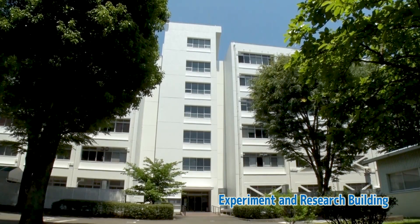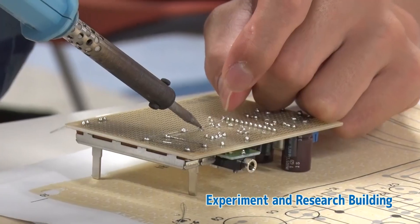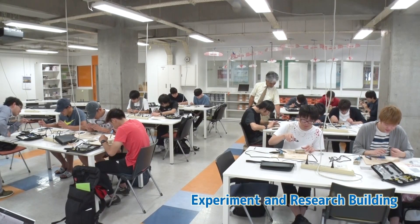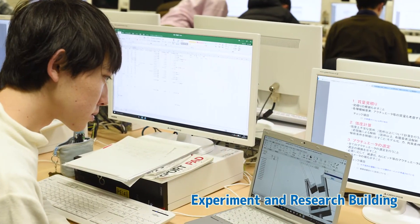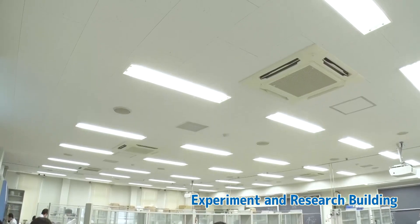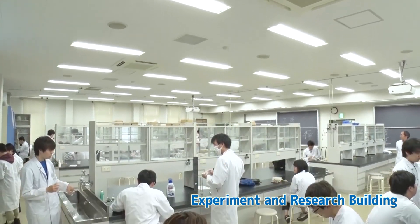The campus has experiment and research buildings for each department. Project courses, seminars, and graduation thesis research are conducted here. Students learn in five faculties and thirteen departments in a full range of facilities.